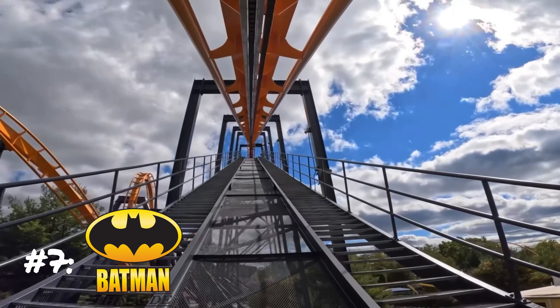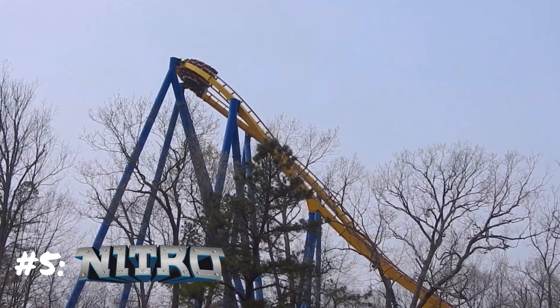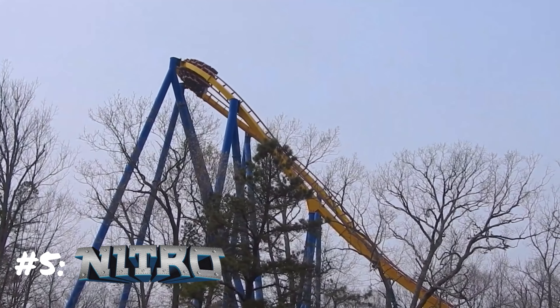Jumping into the top 5, starting at number 5 we have Nitro. Nitro is really good — it has its on and off days, but the airtime is good. My favorite thing about Nitro is the upward helix. When I rode in 90-to-100-degree weather, I literally blacked out on the helix. Nitro was running really well that day and the airtime was just great.